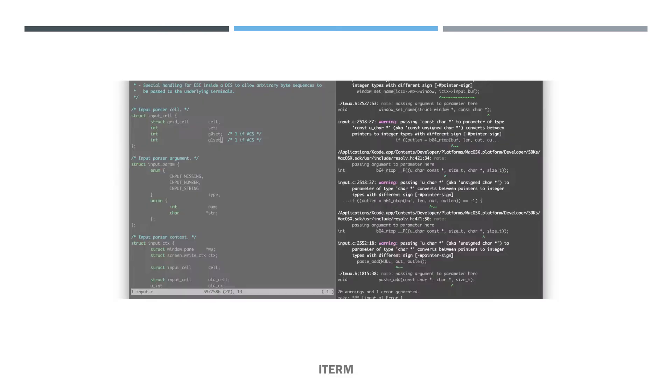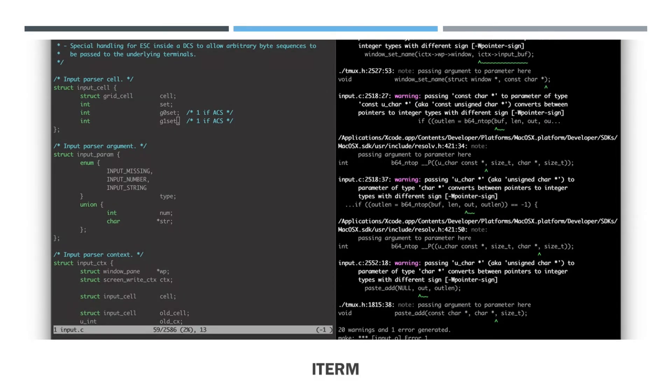What is the purpose of ITerm2? ITerm2 supports user-defined triggers, which are actions that run when text matching a regular expression is received. You can use it to highlight words, automatically respond to prompts, and notify you when something important happens.